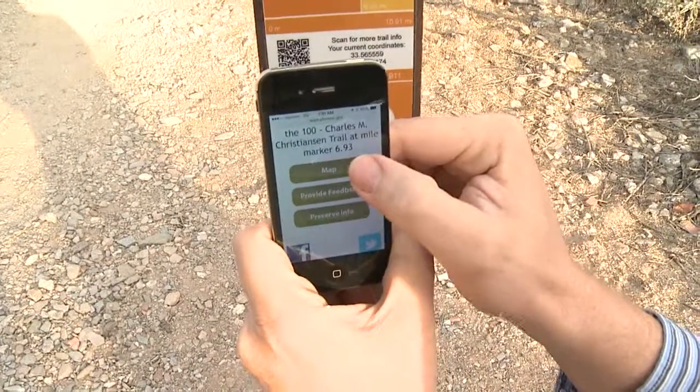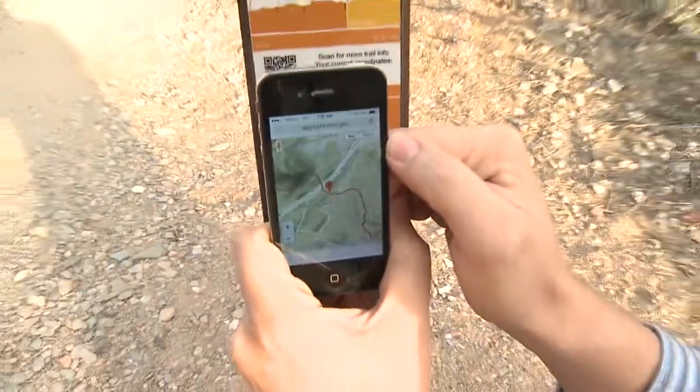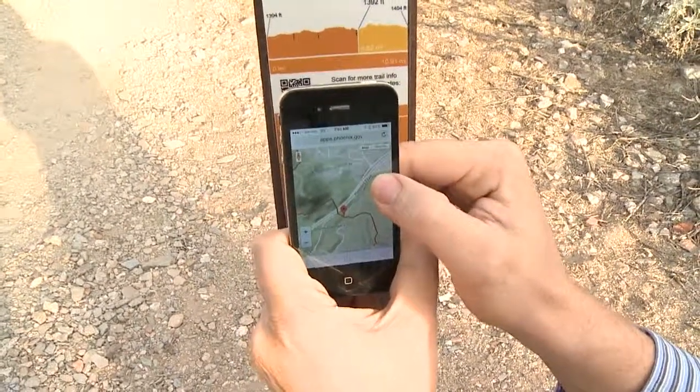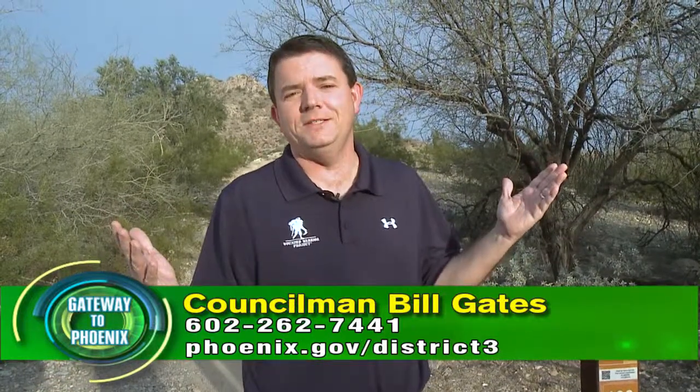So if I click on map there, it'll load up a new map that shows you where you are and what the topography is around you. We have about 1,200 posts in the preserve and all of these have these unique trail identifiers, so you can find out where you are wherever you are. Well Jared, thanks for walking us through all the great things that you guys are doing. Whether you're old school or into the new technology, there's no better place to come in Phoenix than the Phoenix Mountain Preserve.